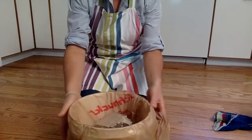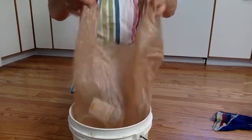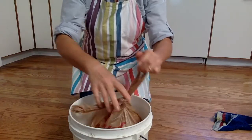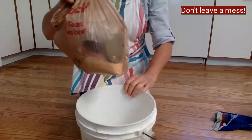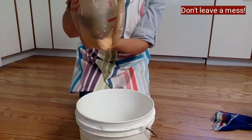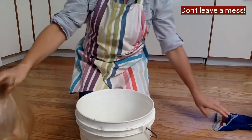Before I take out the trash, I'm going to lift up the bag. I'm going to tie it twice, make a nice knot, and then lift it out and check the bottom. I see there's a bag in there — I just want to make sure there's no leaks and no wetness down here.